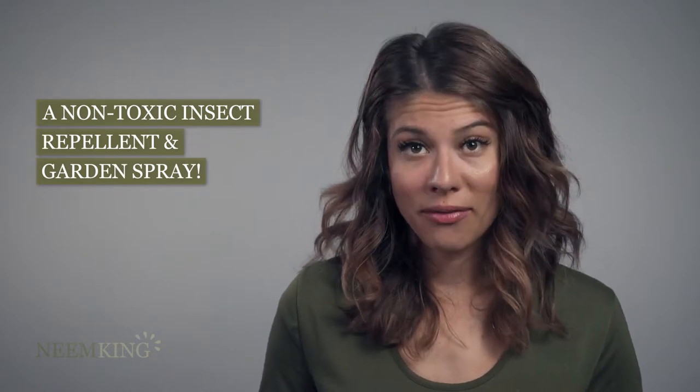Truly showing its versatility, neem also has tremendous outdoor benefits. Garden sprays with neem oil deter over 200 types of pests, but is non-toxic. Neem will repel insects from your garden while leaving everything organic.